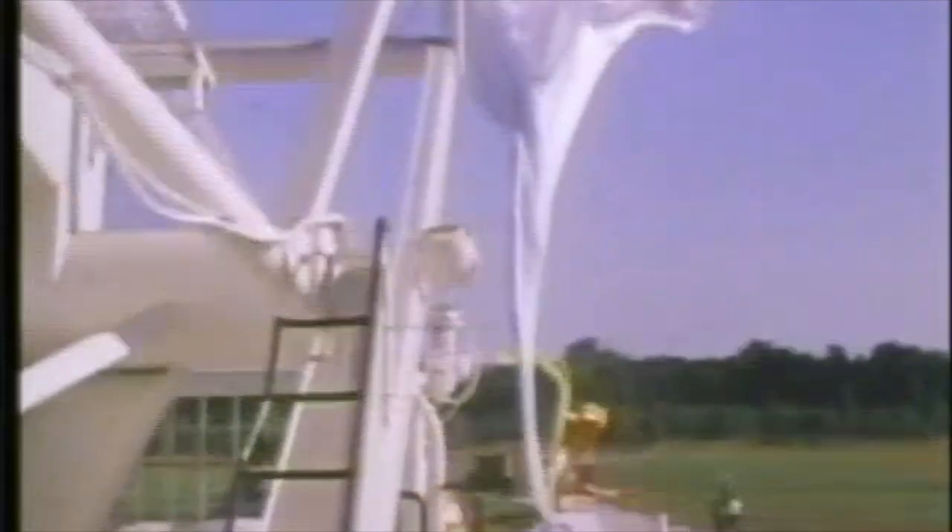A tool of science that's hundreds of years old, but still important to scientists today — the balloon.